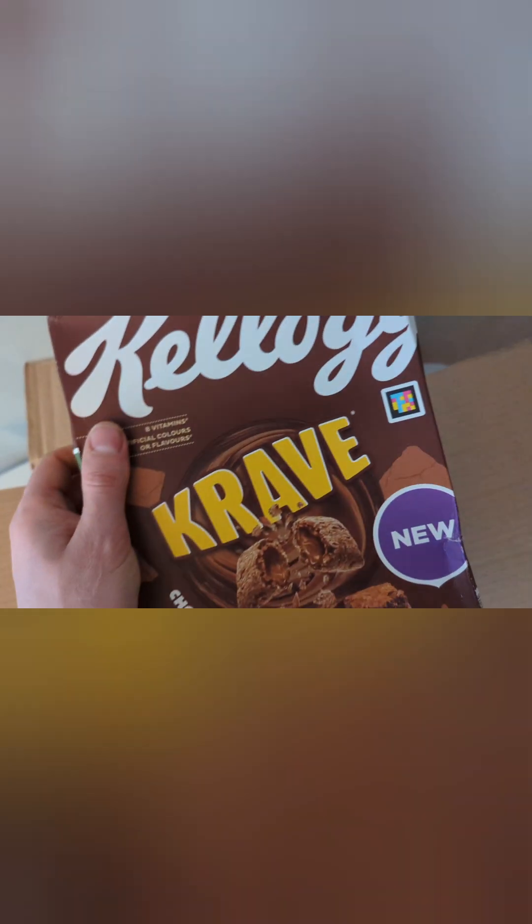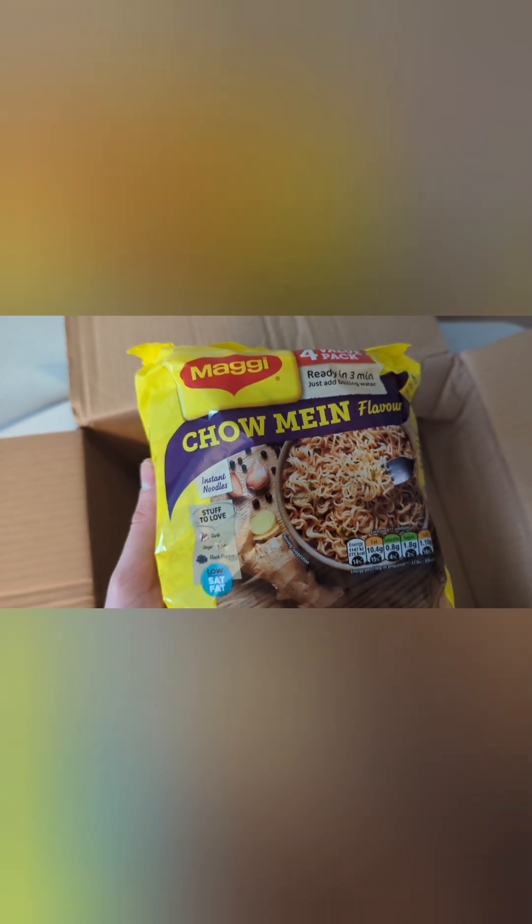I love noodles! These are Maggie chow mein flavor. I prefer to generally season my noodles myself — I make my own from scratch at home in terms of flavorings. However, you can either just not use the seasoning and just use the noodles, or occasionally use the seasonings. I will have the very occasional instant noodle. You get four in there.